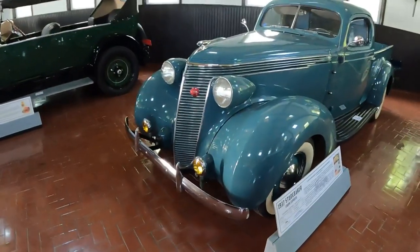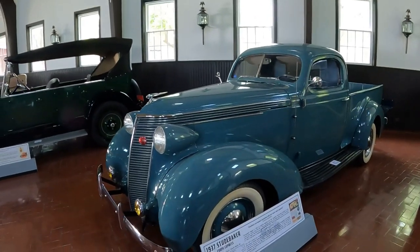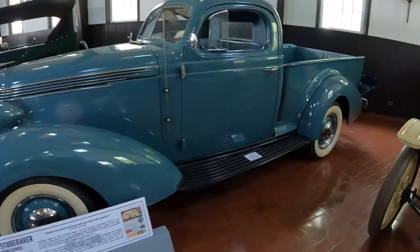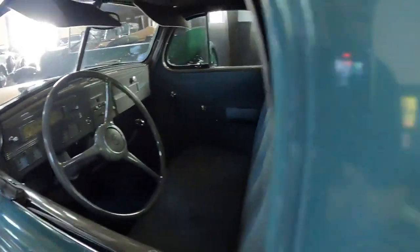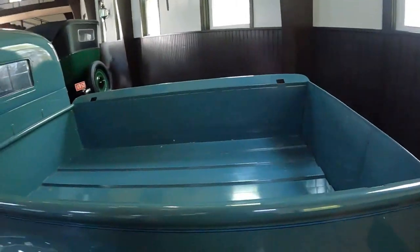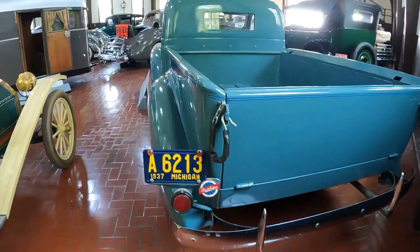Right here — 1937 Studebaker Coupe Express. My favorite truck of all time. They only made this truck one year, and it's technically a car with a bed. It's absolutely gorgeous.